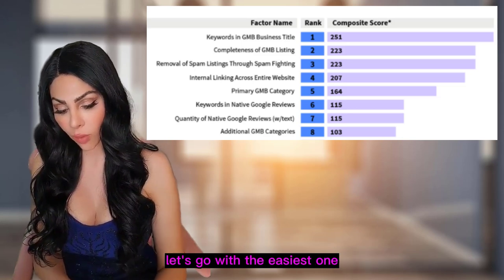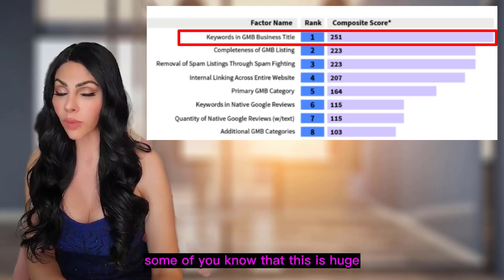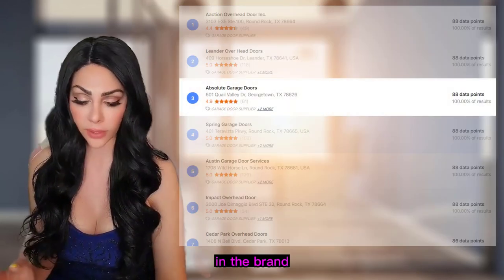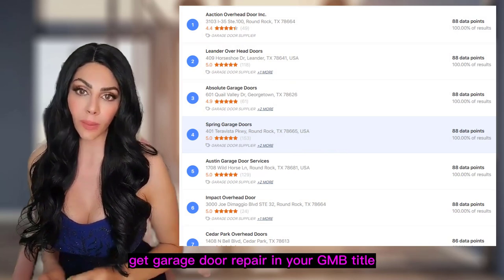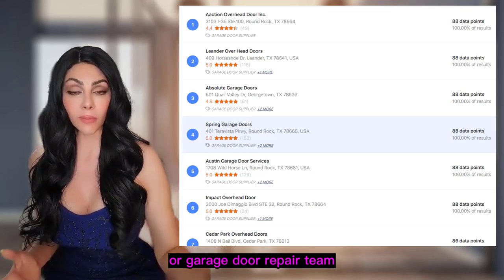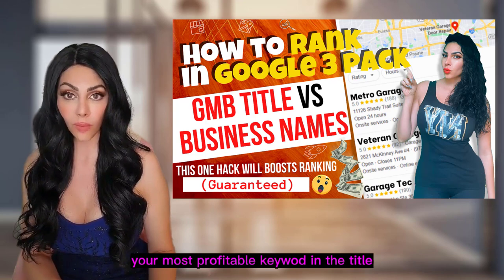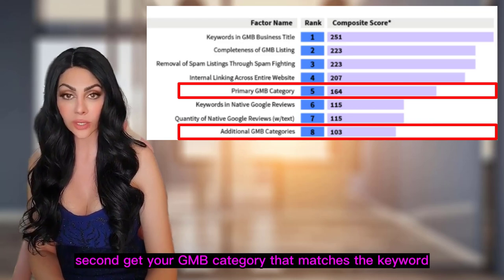Let's cover the top ranking factors. The first and easiest one: can you get your most profitable keyword as part of your GMB title? This is a huge ranking factor. If your competitors are using 'garage doors' but nobody is using 'garage door repair,' get 'garage door repair' in your GMB title — something like 'Garage Door Repair Pros' or 'Garage Door Repair Team.' I have videos on exactly how to do this, but it's definitely worth it.